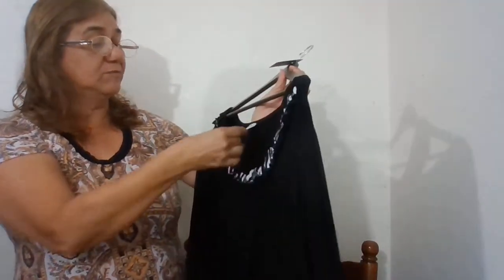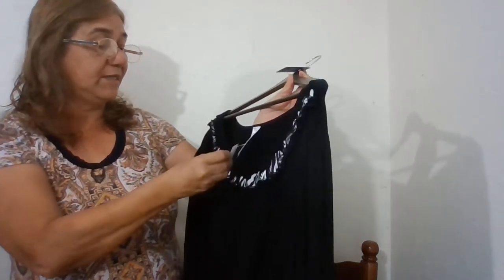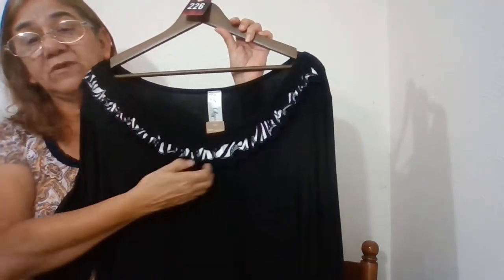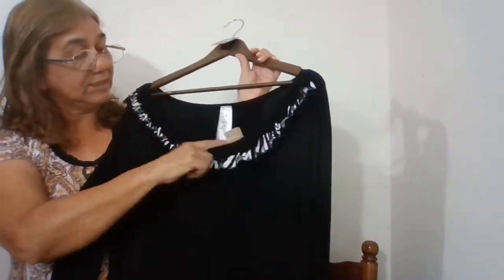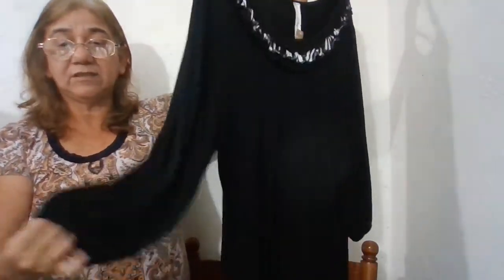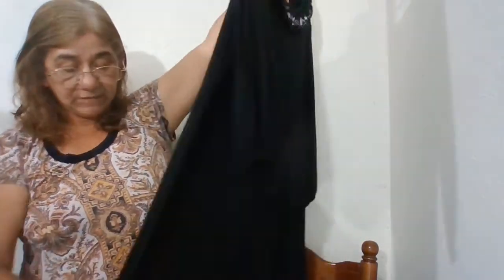That's number 227. The next one is number 226 — this is a boutique brand, Lily Pad. It has animal print ruffle detail around the neckline, it's black, and it has like an elastic sleeve. Just a pretty black dress — beautiful.